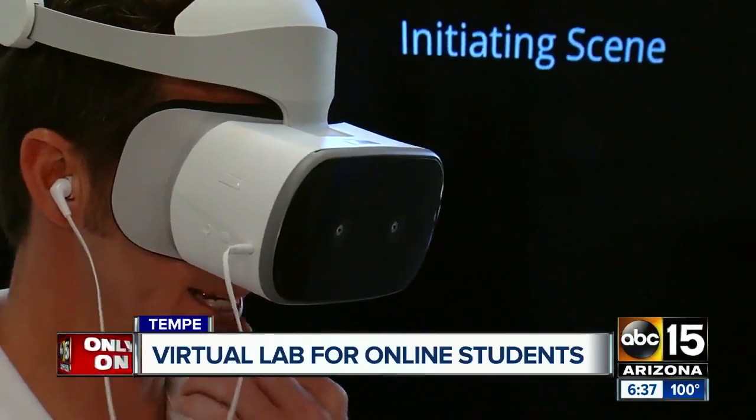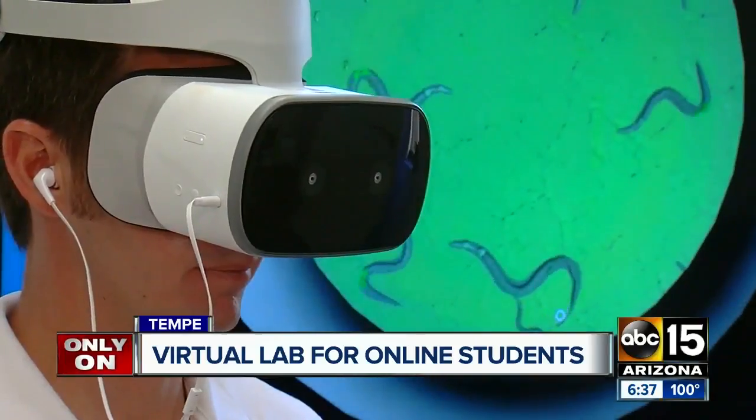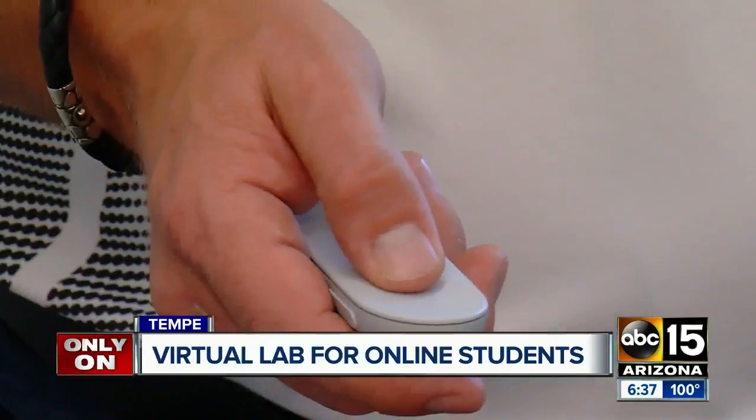People are already working on the technology. In fact, there's an engineer at ASU working on putting a glove on and being able to feel responses in that. She says the application can one day be used for history majors to go back in time and see the past firsthand.